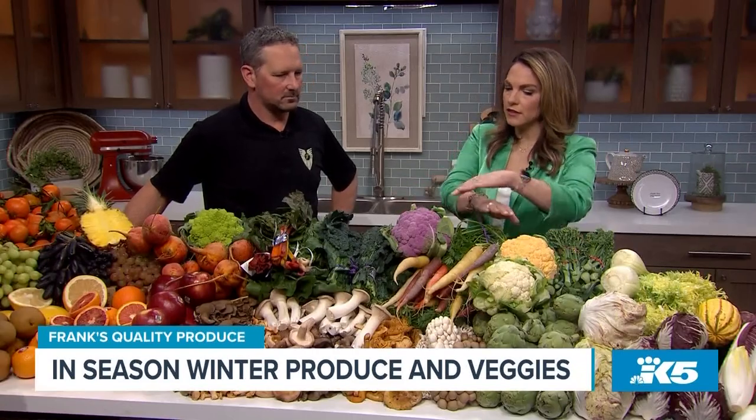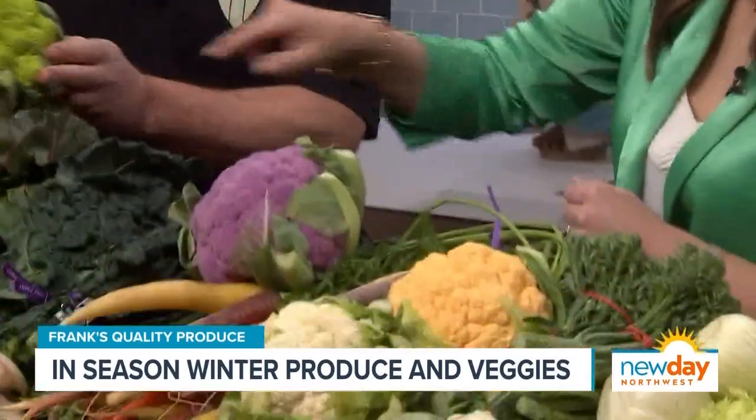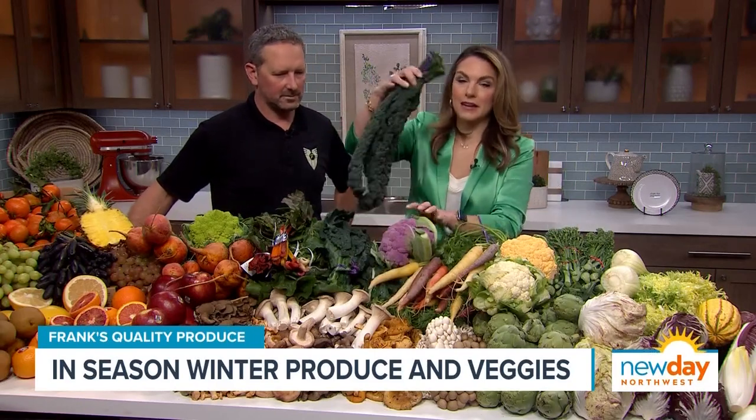Do the different colors taste differently? Not too much — they're very, very similar. The Romanesco, this one here, is really nice; it's so cool looking. I love the Romanesco — it's my favorite. It does have a little nice sweet flavor to it. This one is my favorite. When I walked up I started petting it. This looks like it was extinct 60 million years ago, but no, it's here at Frank's. What is this?